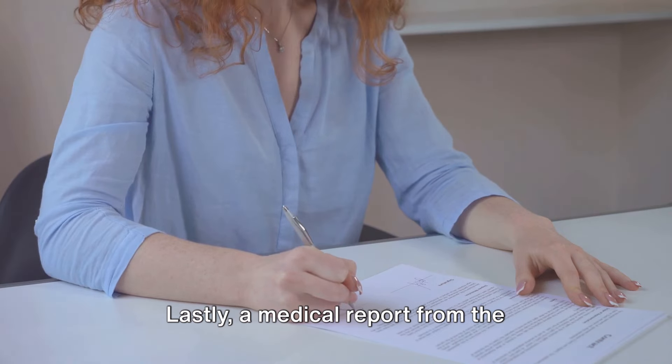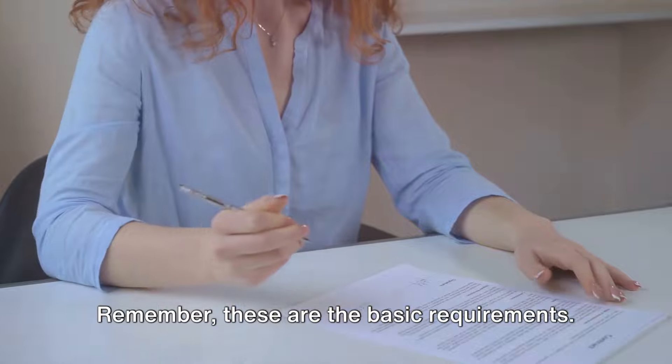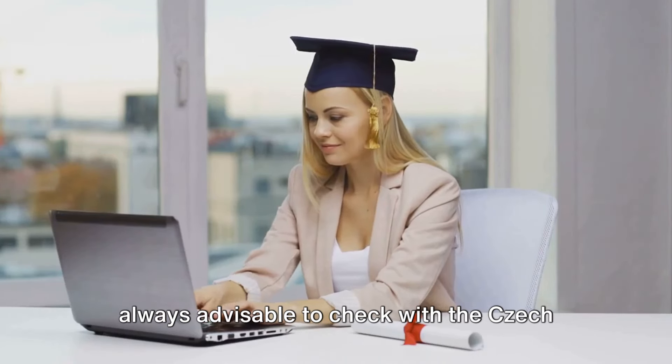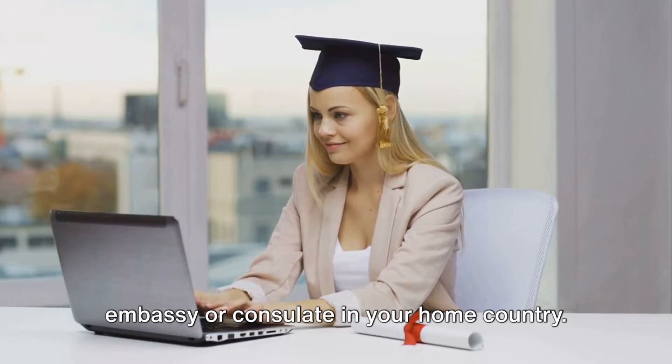A clean criminal record is required, so you will need to provide proof of this. Lastly, a medical report from the Ministry of Health confirming your good health is required. These are the basic requirements — depending on your specific situation, you may need additional documents, so it's always advisable to check with the Czech embassy or consulate in your home country.